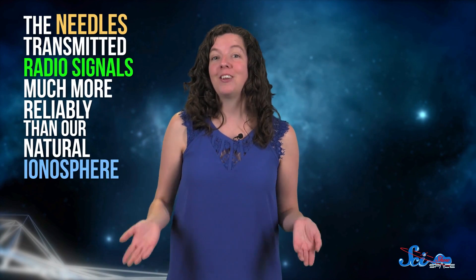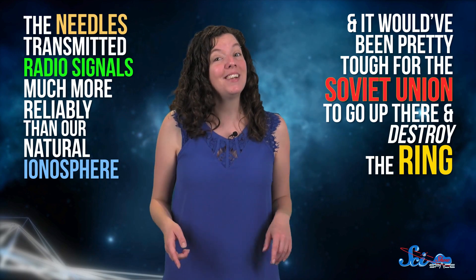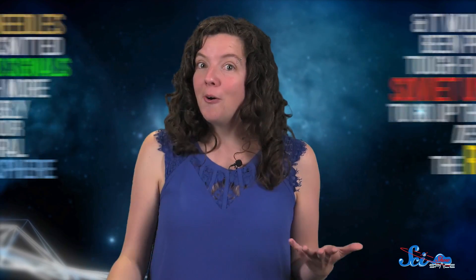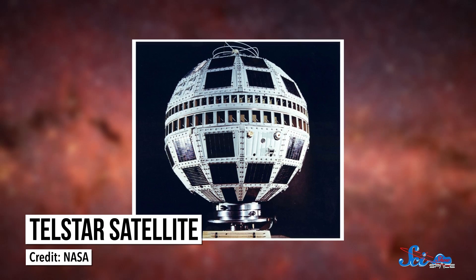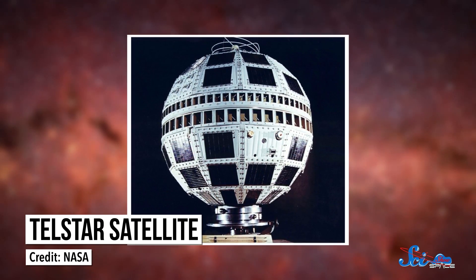The needles transmitted radio signals much more reliably than our natural ionosphere, and it would have been pretty tough for the Soviet Union to go up there and destroy the ring. So, if the test was successful and the idea worked, why aren't we constantly bragging about our awesome metal space ring? Well, the main reason is that satellites became a thing pretty soon after that, and they were a way better solution than Project Westford.